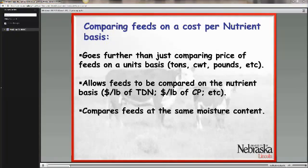It also allows you to compare feeds — and it is important that you compare feeds at the same moisture content. So typically what we do in this situation is that we compare all feeds at a 100% dry matter basis.